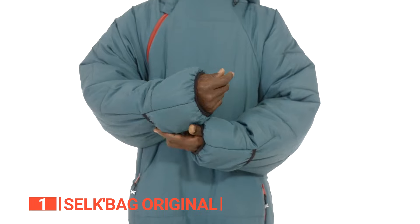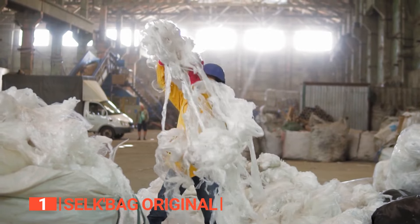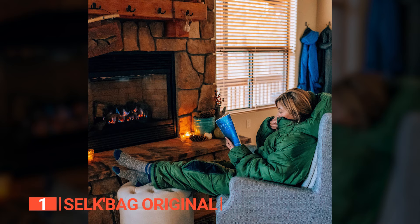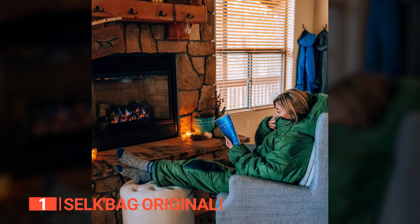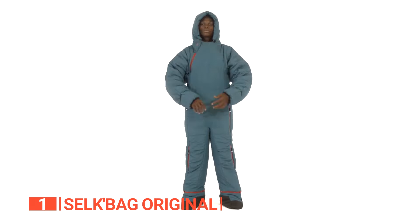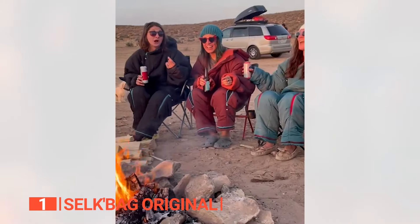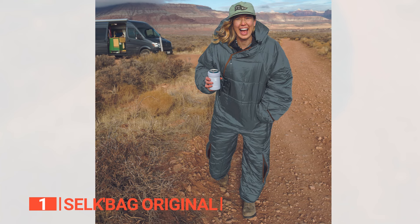But that's not all. The Selk Bag Original goes above and beyond by embracing sustainability. Made from 100% recycled materials, each sleeping bag repurposes an astonishing 230 discarded plastic bottles into high-quality polyester fibers. By choosing the Selk Bag, you actively contribute to a more sustainable production process, reduce waste, and help decrease emissions. It's a step towards a greener future without compromising on quality or comfort. All this makes the Selk Bag the pinnacle of comfort, versatility, and eco-consciousness. Its exceptional design, enhanced functionality, and commitment to sustainability make it the unrivaled choice for outdoor enthusiasts and anyone seeking cozy relaxation in various scenarios.